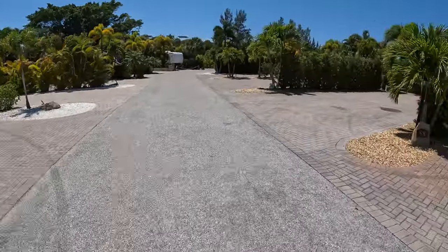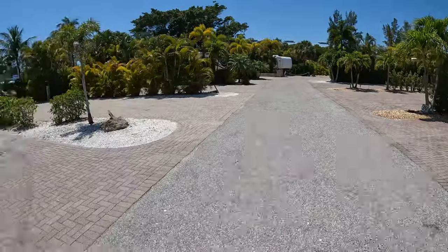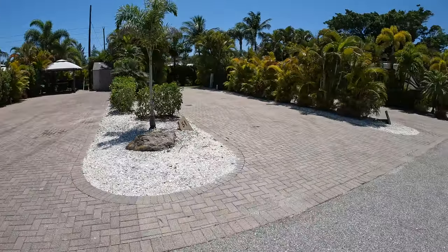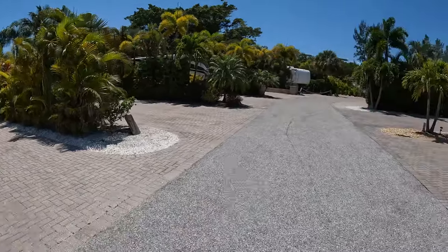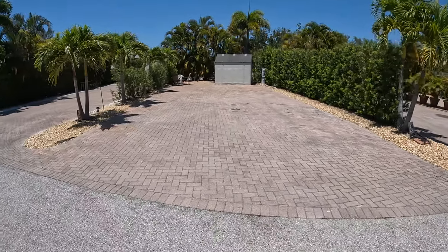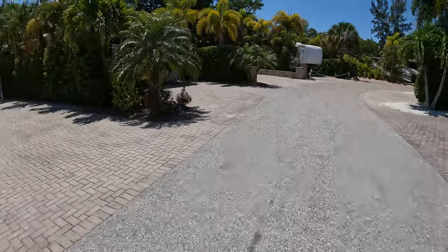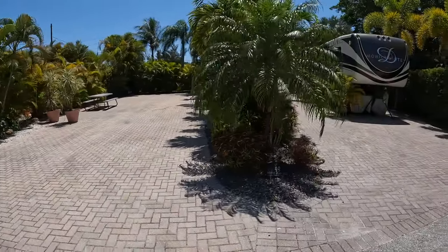They have garbage service every day. Sites 58, 59, 52, 51 — all sites usually have some sort of table and a few chairs. I believe it's full hookup — it's got cable, internet, water, and sewer. These sites are just nice, cozy, and comfortable.